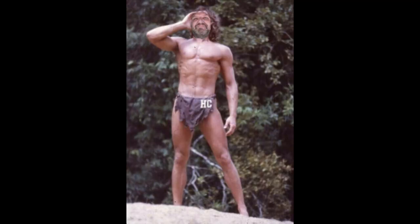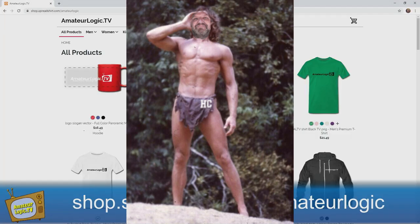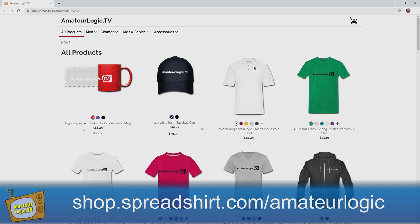Add loincloths to the swag shop? We do have a lot of other things in there — t-shirts, caps, cups, mugs, backpacks. We don't have a loincloth yet, but just keep checking back. If you want to get some Amateur Logic or Ham College swag, go to shop.spreadshirt.com/AmateurLogic. Tuesdays used to be really boring, but not anymore — because we got a net: the Amateur Logic Sound Check Net.